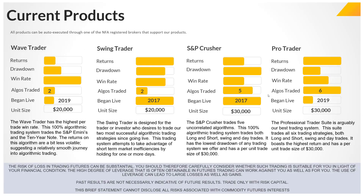Now I'm going to talk about the current products that we offer. You'll notice four products: the Wave Trader, Swing, Crusher, and Pro Trader — these are the four systems we offer. On the website under the Trading Systems tab, you'll see each one of these listed and can click on the tab to see the details of each one. What I'm showing here is conceptually where each system lies compared to the others.